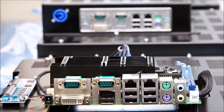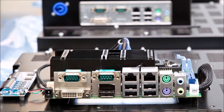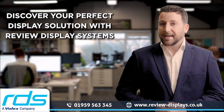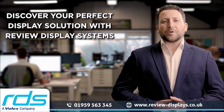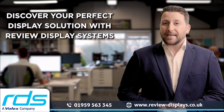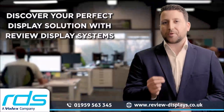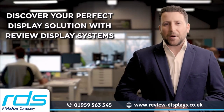certification and support. Whether you require displays, embedded hardware, custom metalwork, enclosures, firmware, or just expert advice, RDS has you covered. Our ISO 13485 certification and manufacturing facility ensures top quality products and services.